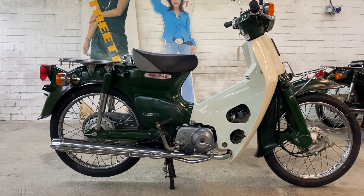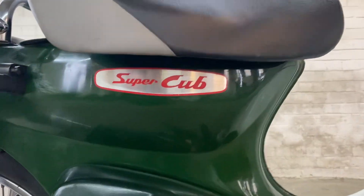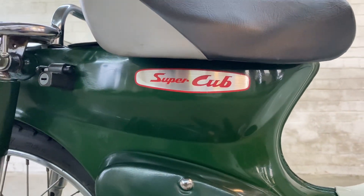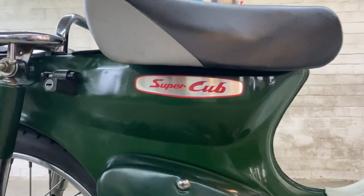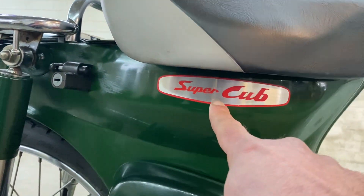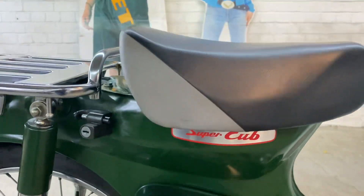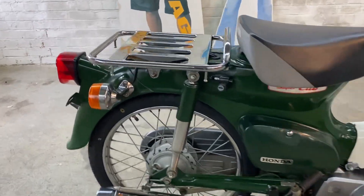This is our 2002 Honda Super Cub C50 in this really lovely — I call it forest green. It's not as dark as some of the others, it's not really metallic, it's just kind of a sort of rich leaf color. This is the retro decal that we used to put on the bikes back in the 60s, and they sort of rebirthed it in the early 2000s.